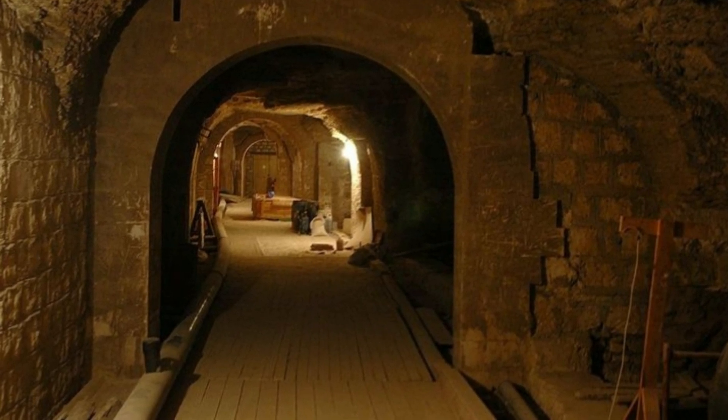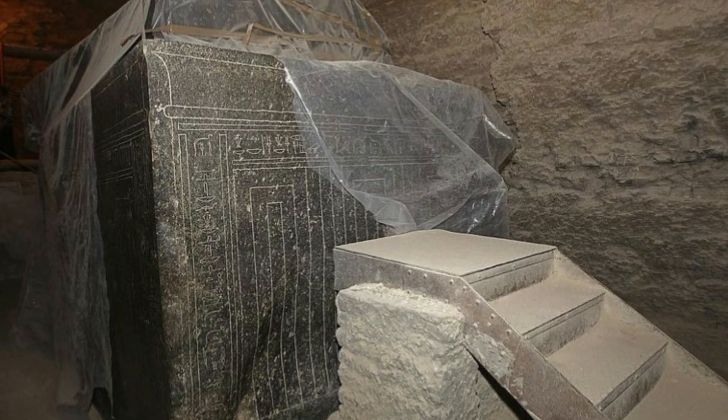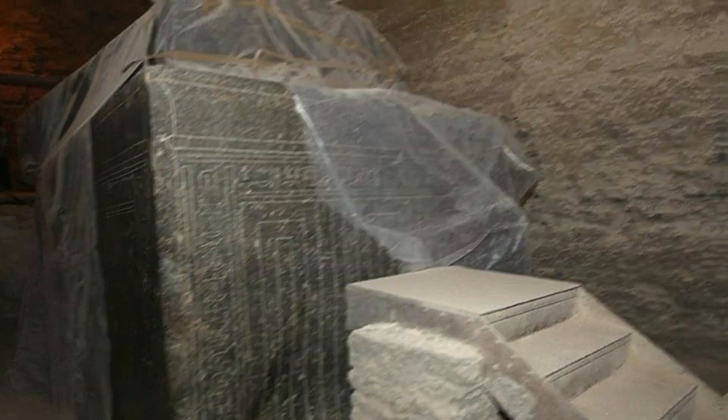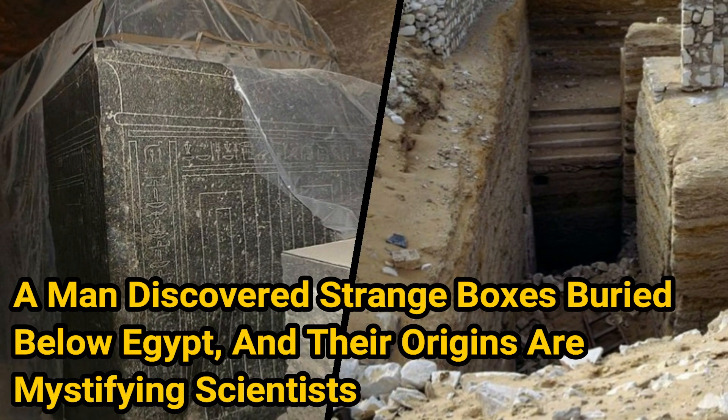The mysterious stone boxes that Mariette finds within the structure are astonishing, even if they present a seemingly unsolvable puzzle. A man discovered strange boxes buried below Egypt, and their origins are mystifying scientists.